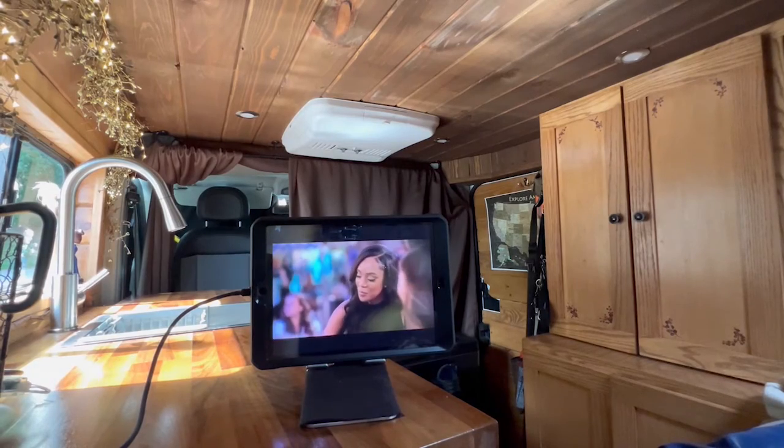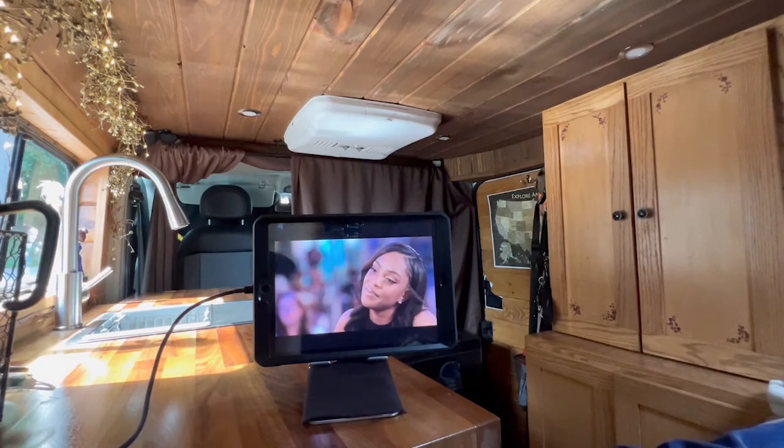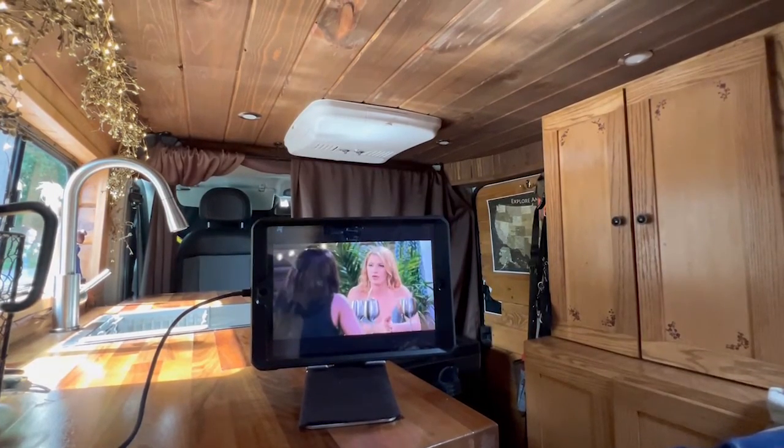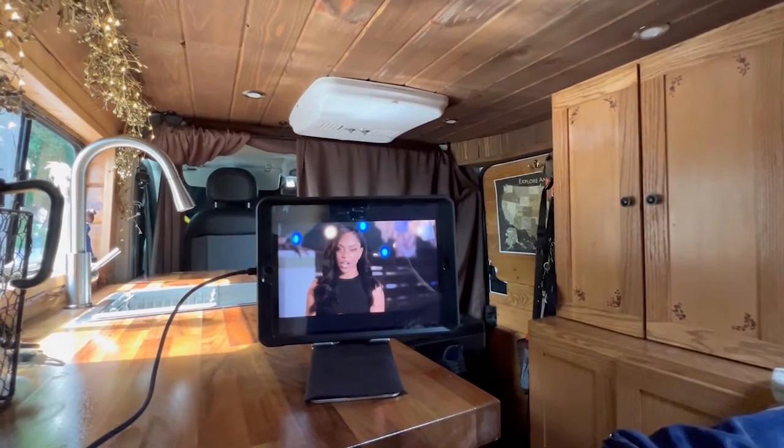My iPad is my television. It's a very comfortable space and I haven't felt the need for anything bigger than this. I car camped for a couple of years before moving in here, so it feels very roomy compared to my Toyotas.